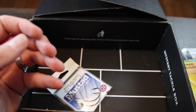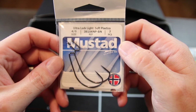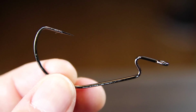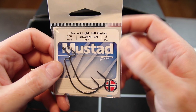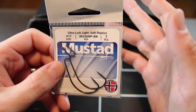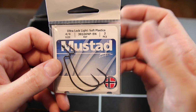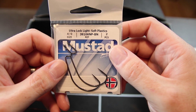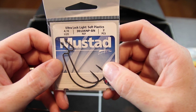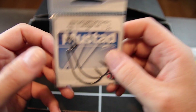All we've got left is the terminal tackle we get every month. This month it's Mustad 4/0 Ultra Lock Light Soft Plastic Hooks. I love that Mystery Tackle Box always tries to include terminal tackle to get you up and running right out of the box. I've gotten tons of terminal tackle from them over the last year and it's really helped me fill up my terminal box.